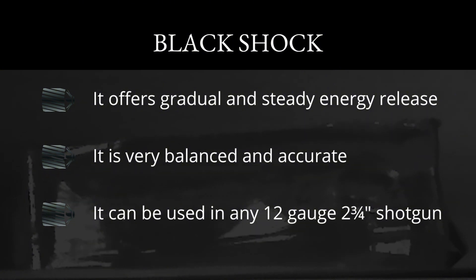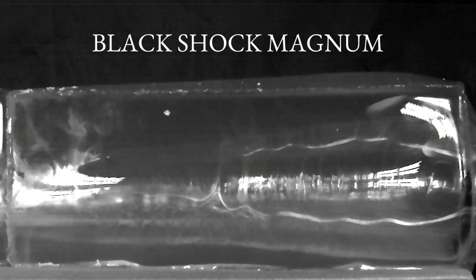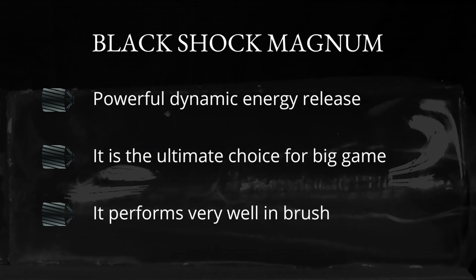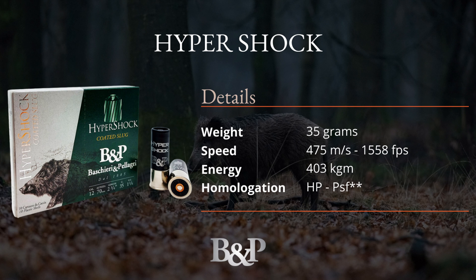Continuing with the Black Shock Magnum — this is an extremely high performance shot shell, one of the most powerful in our range relative to its mass. This slug achieves its best potential in penetration, making it suitable for very large animals. The ballistic gel block is pierced at incredible speed with a gradual energy transfer along its entire length, making it ideal for big and heavy animals, not just wild boars. Its key features include exceptional penetration even on very large animals, substantial and consistent dynamic energy transfer throughout its trajectory, and suitability for dense woods.